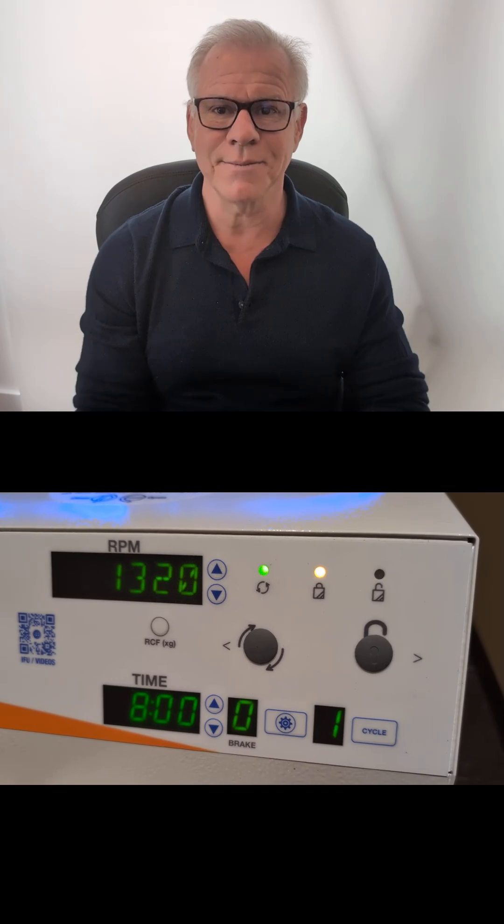Thanks so much for watching and have a great day. Get this out to more patients by liking, commenting, sharing, and subscribing. Thanks so much.